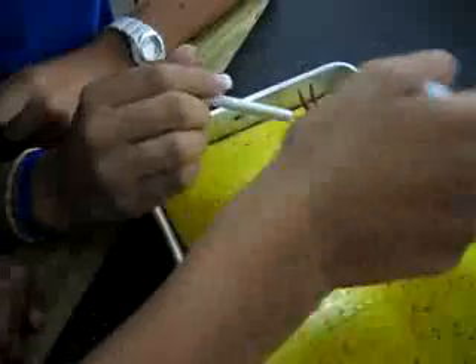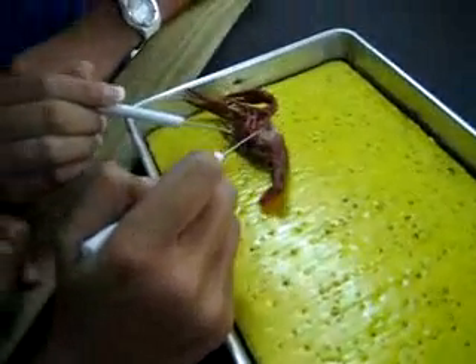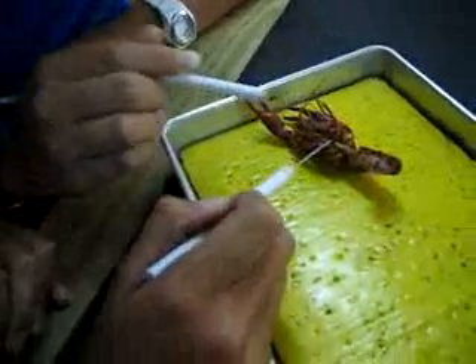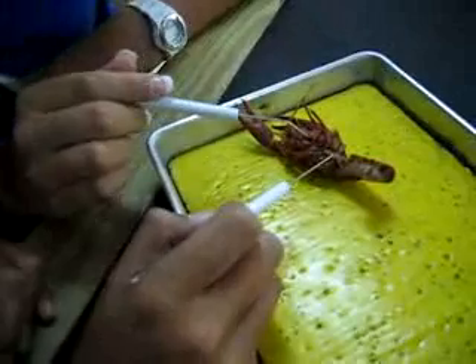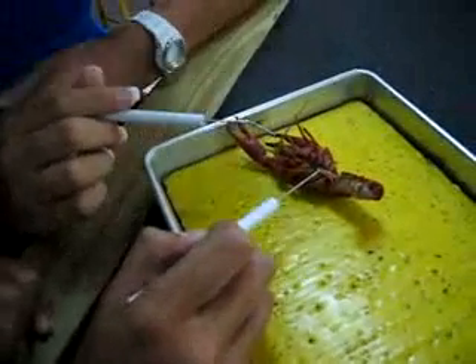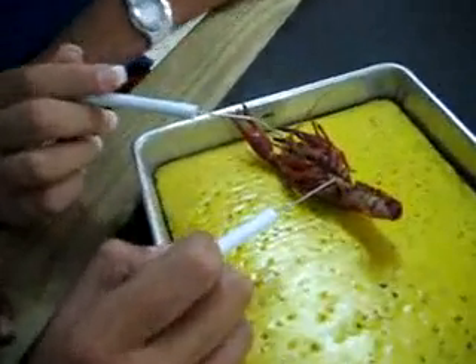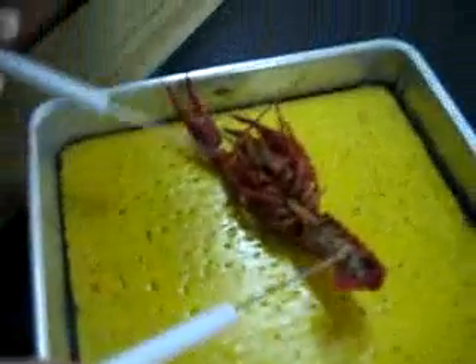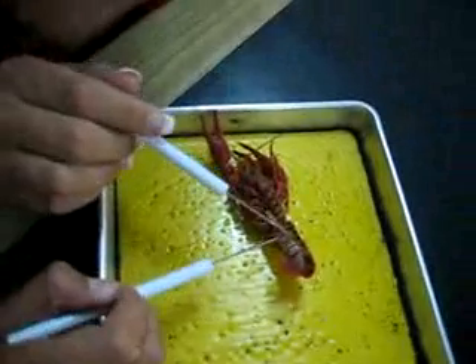And these are the gills, which is a feathery structure used for gas exchange. This is the intestine. This is the genital opening, which is made out of two white testes, which makes it a boy. And these are swimmerets, also known as the pleopods.